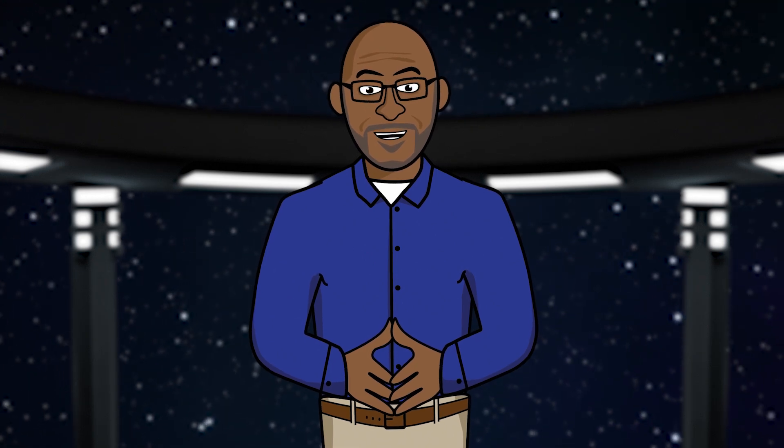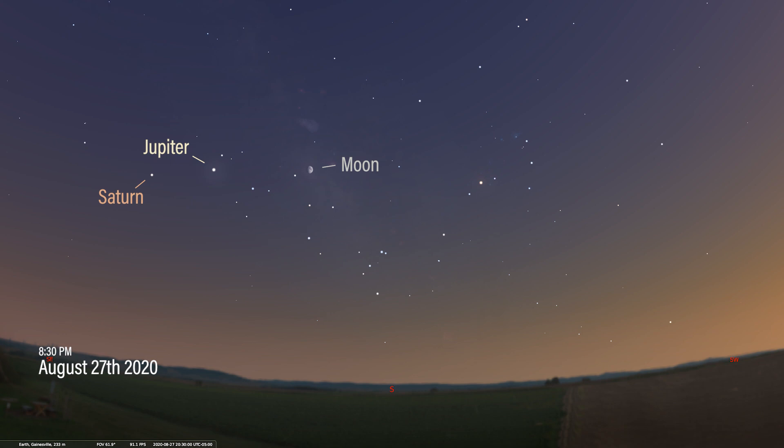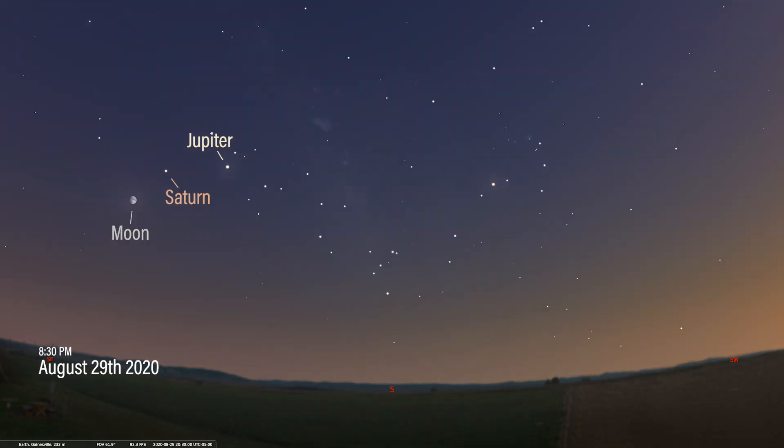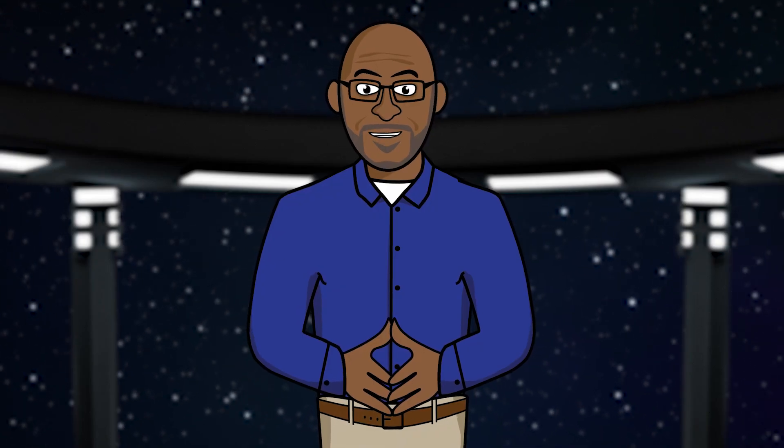Let's quickly check out where the moon and planets will be this month. We again have our sky set up for 8:30pm on August 26th facing south. The waxing gibbous moon will be just to the west of Jupiter and Saturn. Jupiter is the bright star-like object to the right and Saturn is the one on the left. Watching the moon's progression: August 27th, August 28th — the moon is very close to Jupiter, August 29th — the moon is close to Saturn, and August 30th. As you can see, the moon didn't waste any time zipping past both Jupiter and Saturn.